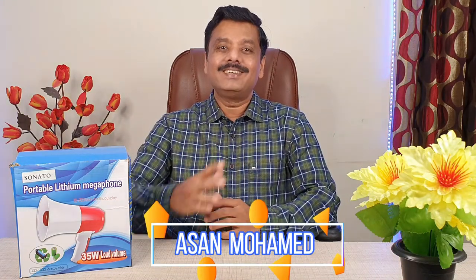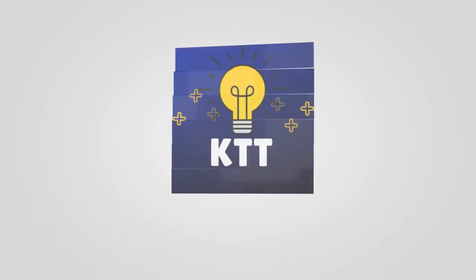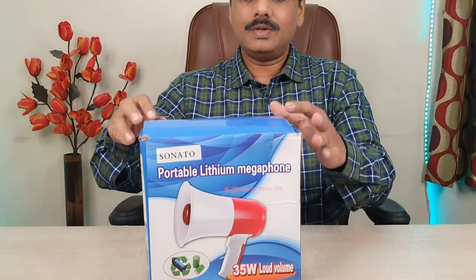You can use the live option or record on the megaphone. Welcome to Gani Tech Talk. If you are watching this channel for the first time, please subscribe so you don't miss any videos. The portable megaphone is a lithium battery-operated megaphone featuring the latest technology.